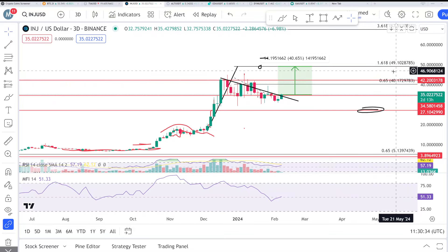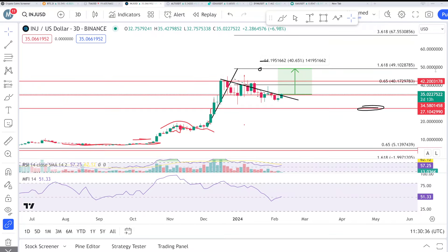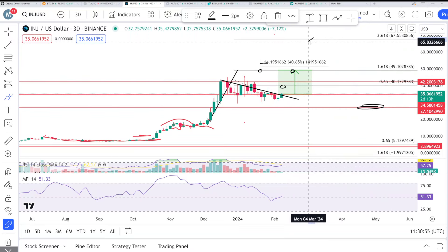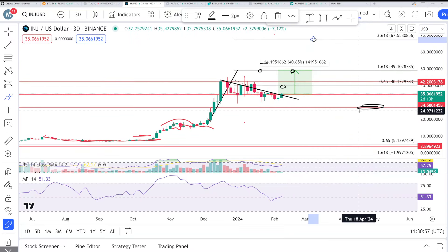In 2024, it will hit more than $100 easily — $150 or $200 is not a big deal for INJ. The targets on the screen are $49 and then $67, but we need a breakout from this area first. The first target is $39, then $40, then $49, and after that $67.